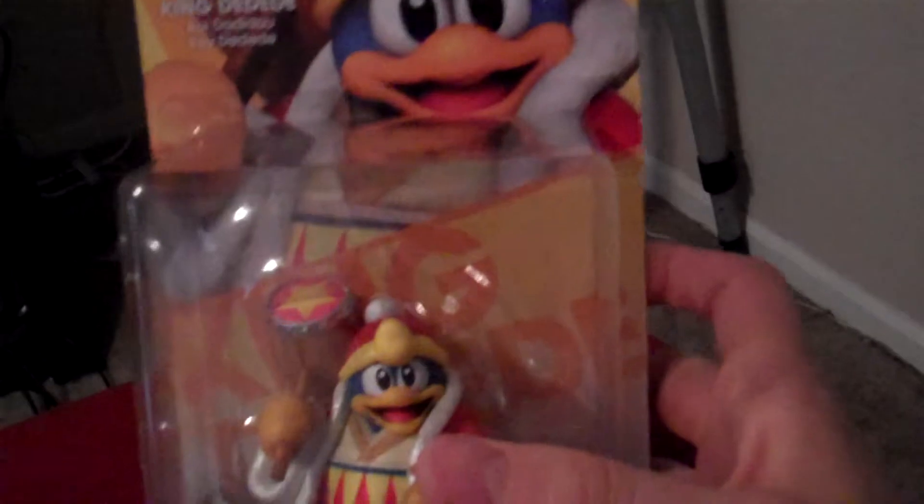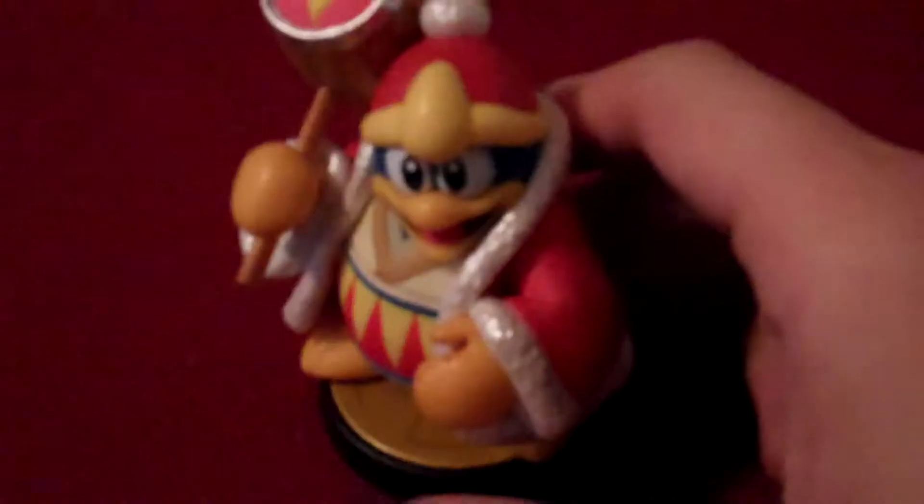I actually got this one day one, but we're going to go ahead and pull him out of the package so you guys can get to see him up close, so you can see Dedede in all his glory. And definitely like most of the Amiibos, the figure actually looks amazing. He's pretty big compared to the base, so a lot bigger than Kirby is.